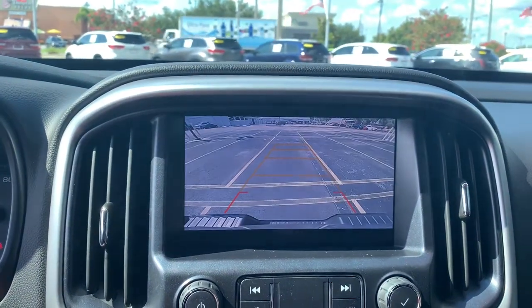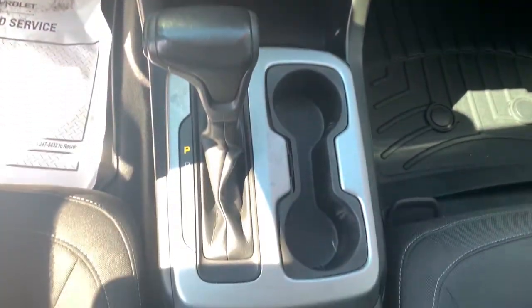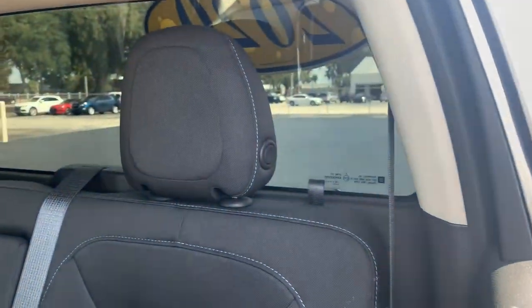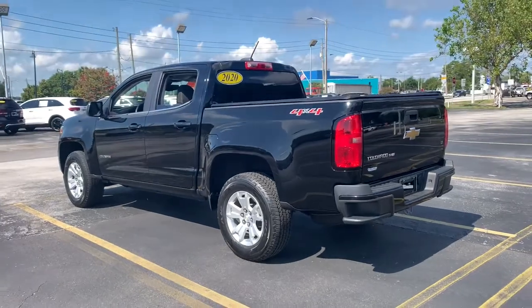Don't miss out on comfort just because you need a pickup. Get the best of both worlds in the Colorado. The Chevrolet Colorado. Let's go!